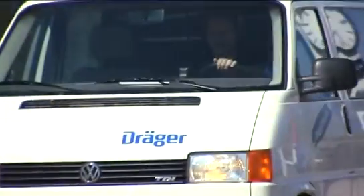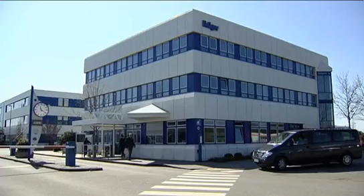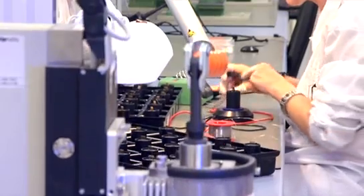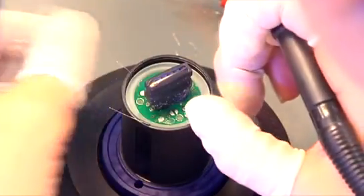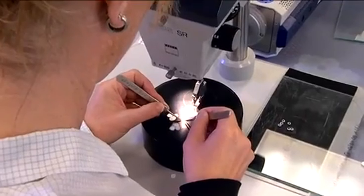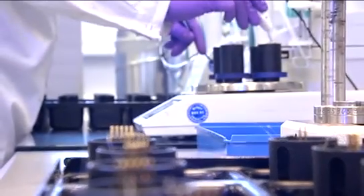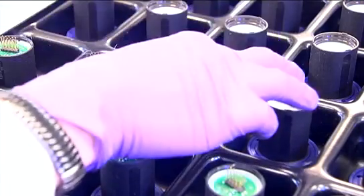Dreger has been developing and producing gas detection technology for over 70 years. We develop and produce the majority of our components in-house. Dreger sets high standards in terms of measurement accuracy, application and durability. Our numerous worldwide and regional component and product approvals are testimony to our highest standards of safety and quality.